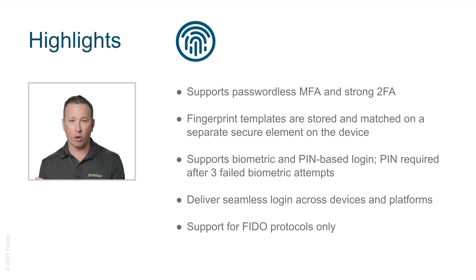The YubiKey Bio is meant to deliver excellent convenience and flexibility to users for a seamless and secure login experience. The key can also work with PIN if the user chooses. After three failed biometric attempts, it requires the PIN — just how biometrics work on your smartphone today. They work across browsers and platforms supporting WebAuthn such as Windows, Mac OS, Chrome OS, and Linux, and are available as USB-A and USB-C form factors with biometric support.